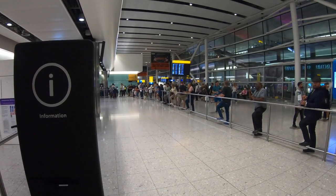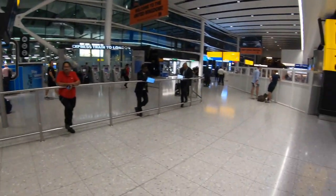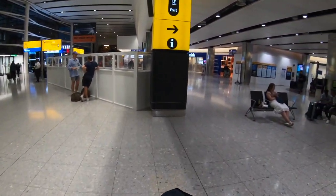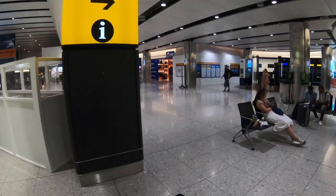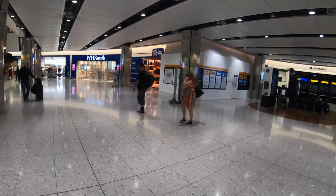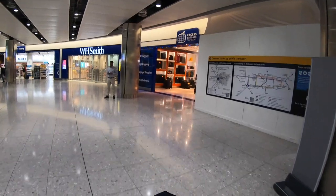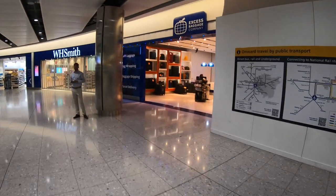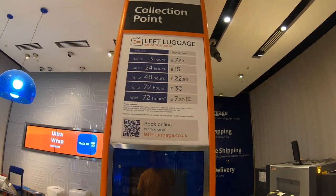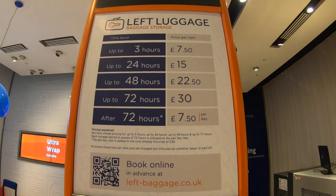The purpose of this video is to show you how easy it is if you happen to have a layover of say six hours or more to get out of Heathrow Airport, go into the city of London, and do a little sightseeing before heading back to catch your next flight. Right here as soon as you come out of Terminal 2, this company offers baggage storage — three hours for £7.50, or up to 24 hours for 15 euros.